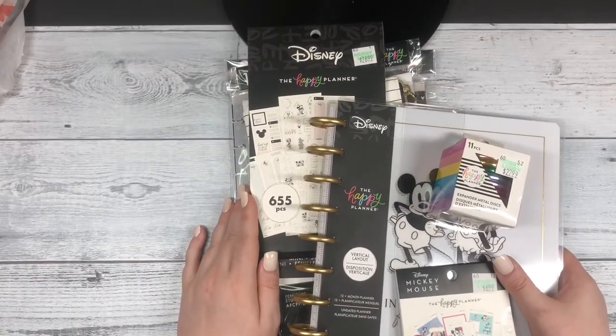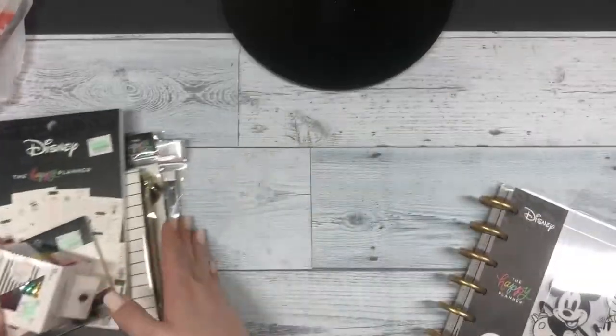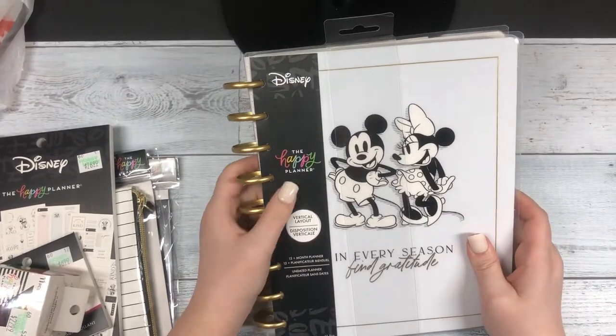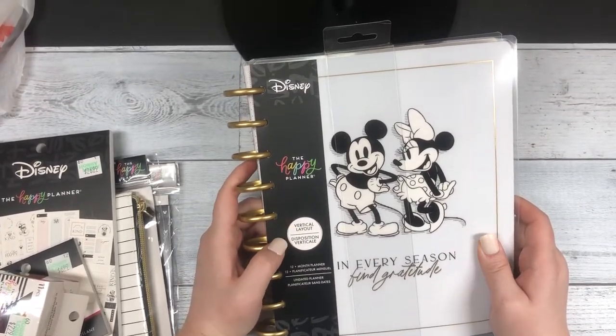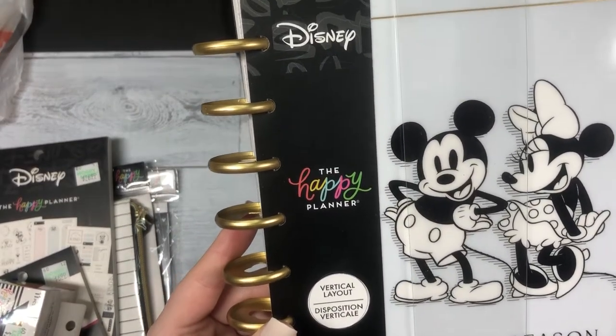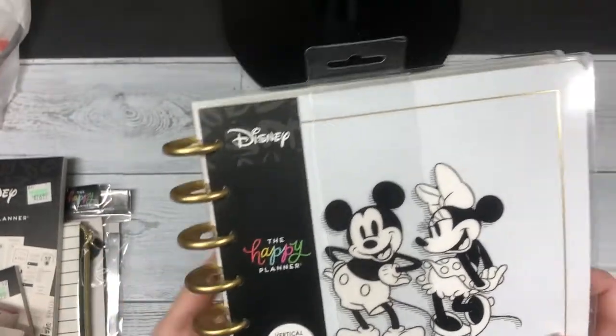Let's start with the planner that I got. I got the Disney Happy Planner vertical layout. It's a 12 monthly planner and it's also undated, which is awesome.